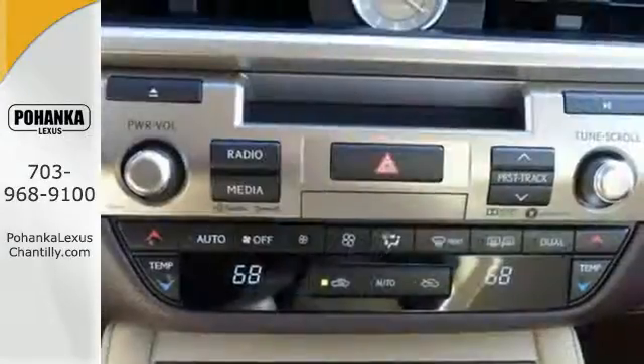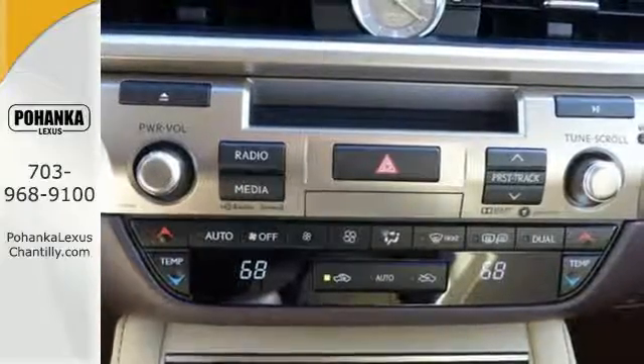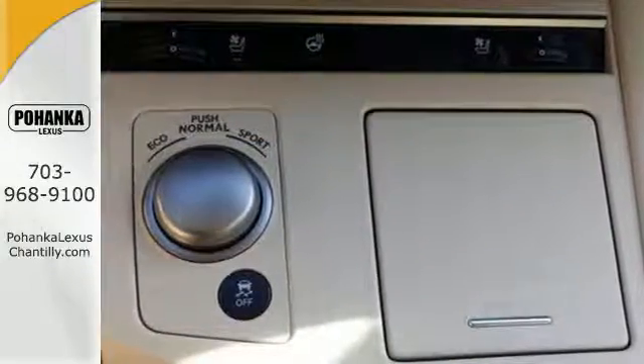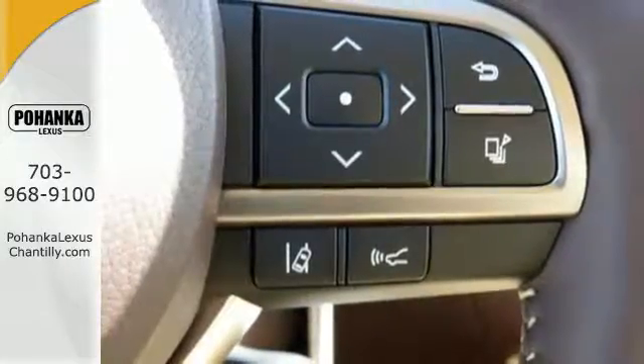Fully control your experience with the drive mode select with Eco, Normal and Sport modes. Enjoy all this performance along with the conveniences of Bluetooth, HomeLink and a backup camera with guidelines.